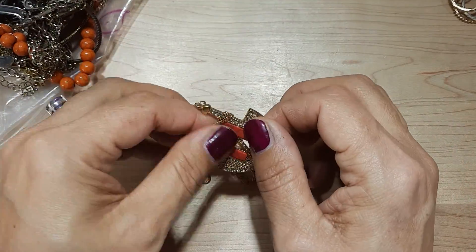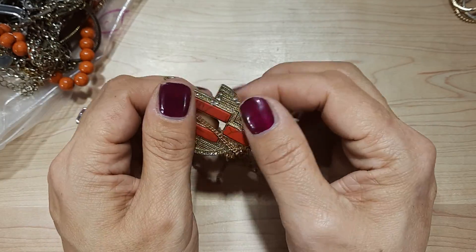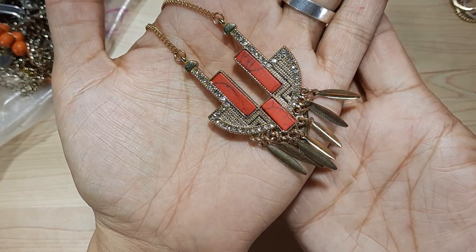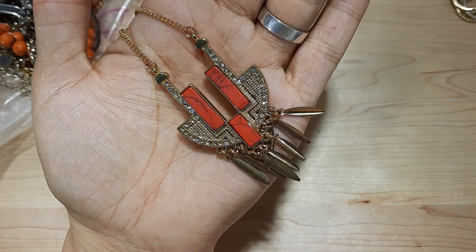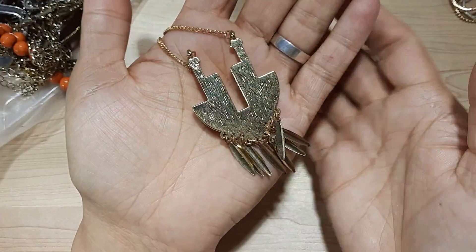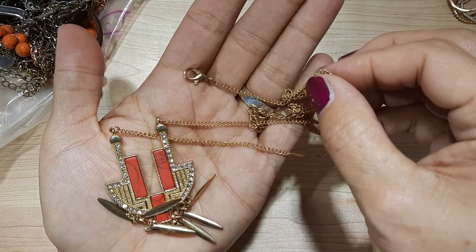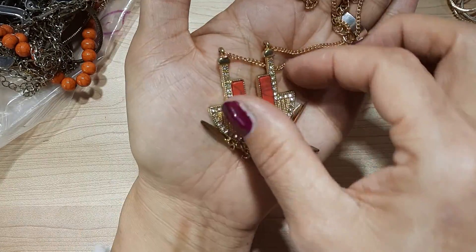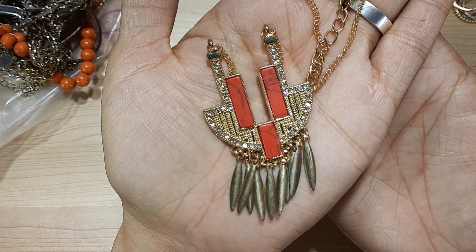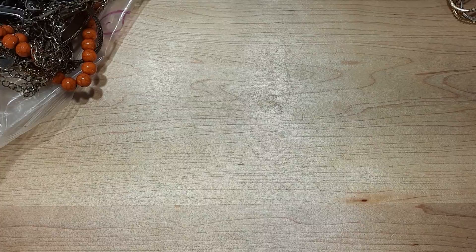This is pretty — gold tone with some stone of some sort in that pendant. Nice pendant, it's got rhinestones. Back is in good condition. It's got a nice chain. Yeah, it's all in really good working order. Lots of nice pieces in this bag.